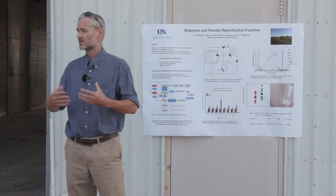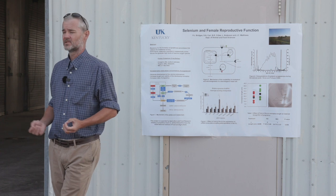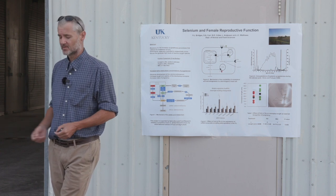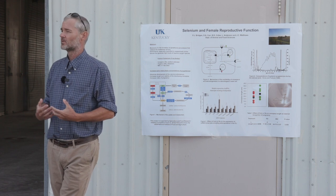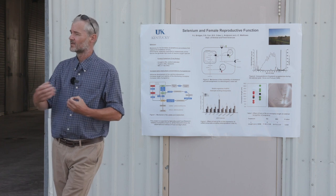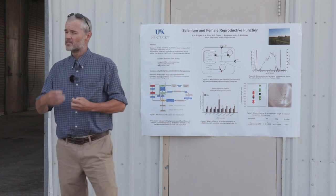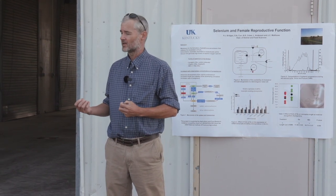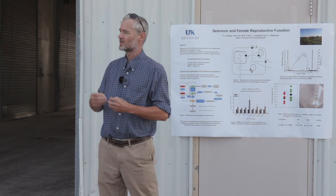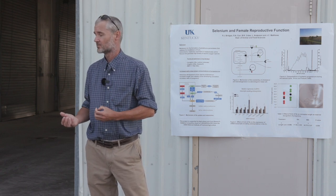I thought it would be a selenium-form-induced increase in steroidogenic enzymes, which it wasn't — which didn't make too much sense to me, but sometimes that happens. So we kept looking and found out it was all concerned with cholesterol influx into these luteal cells, giving them the ability to make progesterone. The corpus luteum itself is a very metabolically active tissue, and selenoproteins are affecting redox — getting rid of hydrogen peroxide and free radicals, maintaining the integrity of the cell.